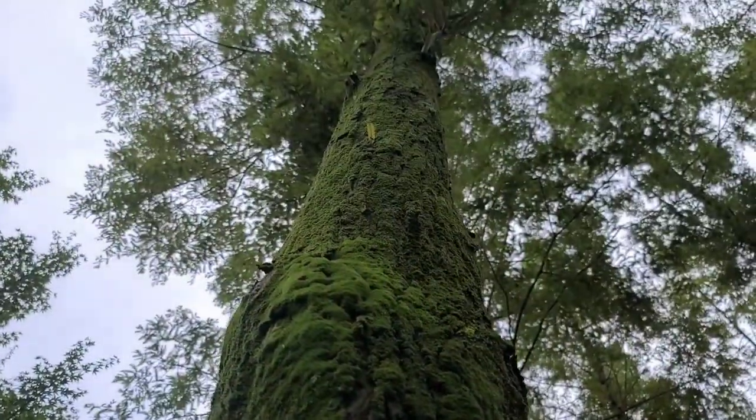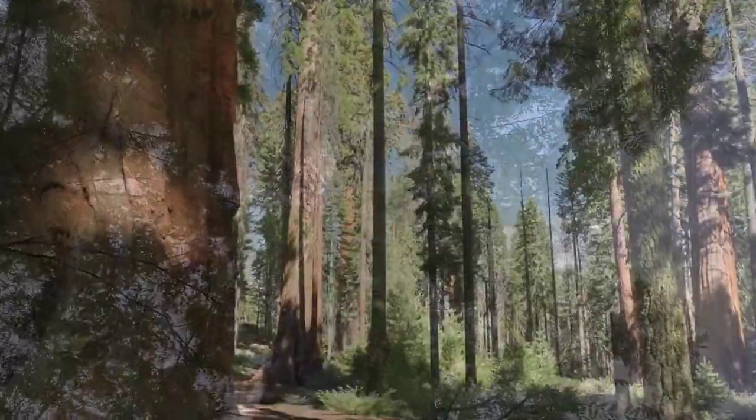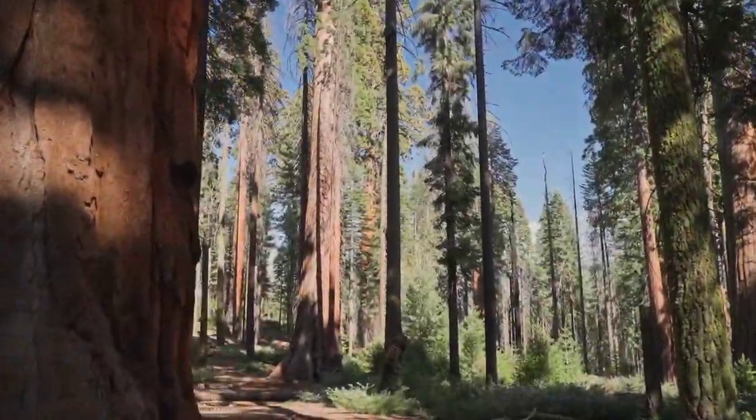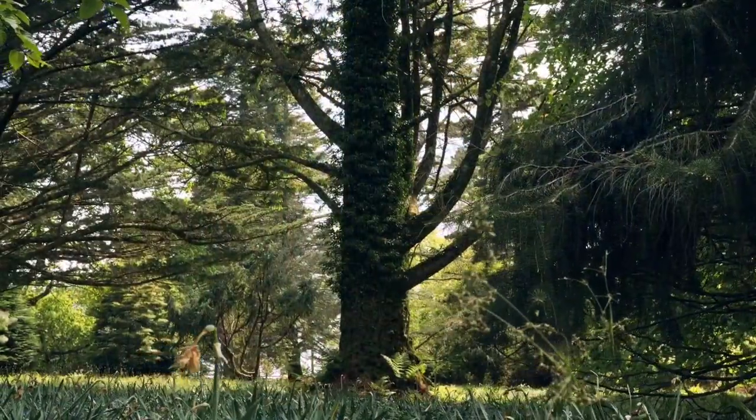The Daintree Rainforest also encompasses some other massive trees, such as emergent trees which gain maximum sunlight and attract pollinators. Their height gives them an evolutionary advantage.